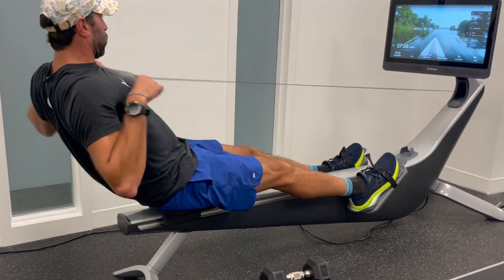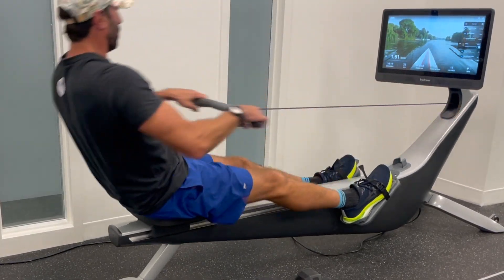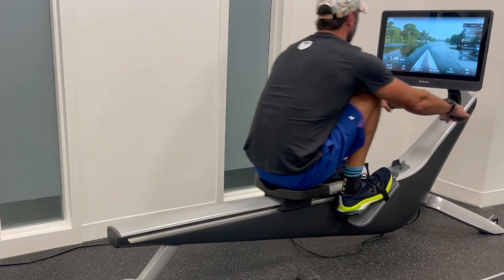Once all exercises have been completed, you may rest for 30 to 60 seconds, then repeat the exercises. Most circuits are completed 1 to 3 times. Hopefully that answered some questions about what exactly circuit training is. If you want to find out more, you can go to Hydro.com or subscribe to our channel.